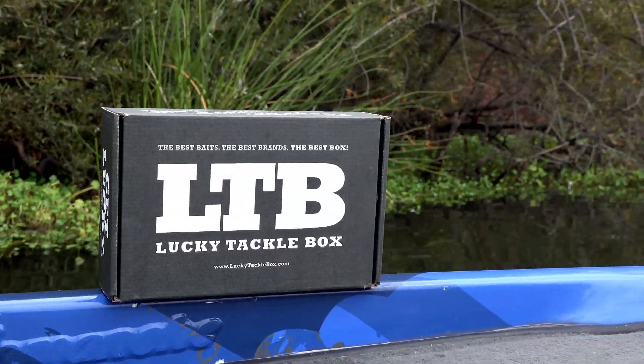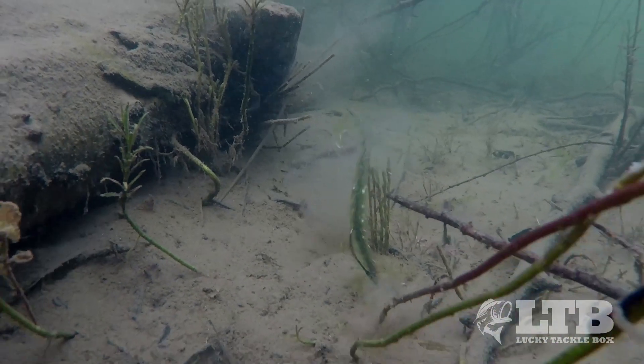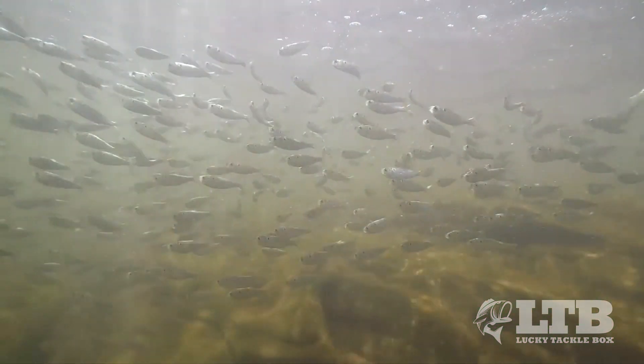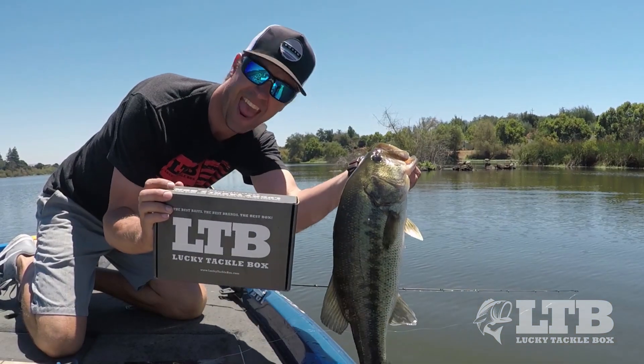It will also include soft plastics to help you break down these targeted areas to effectively entice those gorging fall bass. One of the biggest keys to fishing the fall is locating the bait fish. Once you do this, you can count on bass being close by.